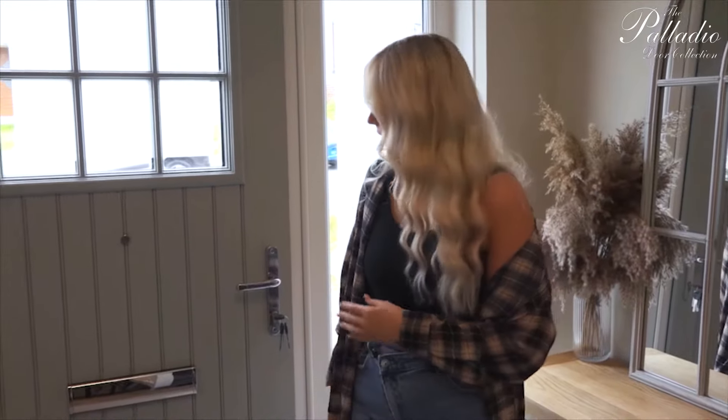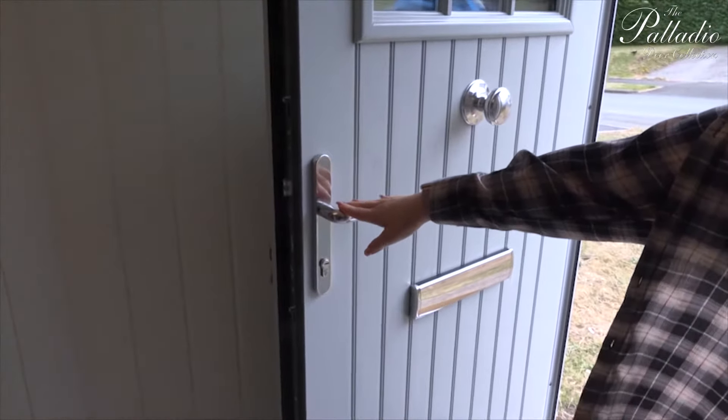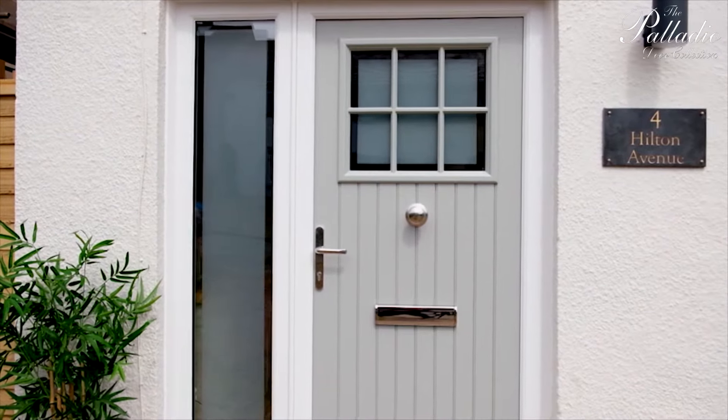The fitters have just gone and I'm really happy with the finish of the door. As you can see, it matches our internal doors as well. Very, very thick — looks very sturdy, looks like it'll last a long time. We're really happy with Palladio as a company; they've been brilliant from start to finish. We're so excited to finish the rest of the house — it's really set the house off.